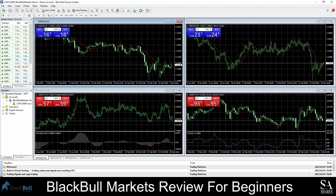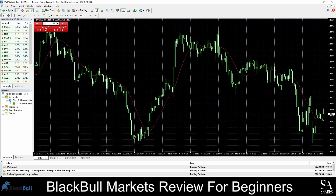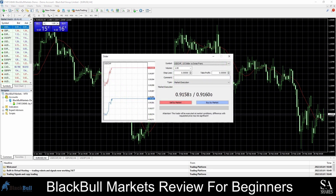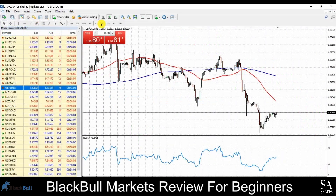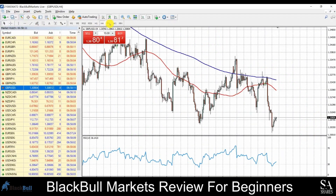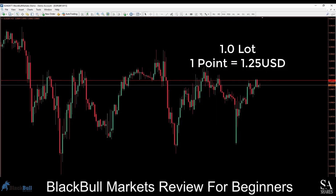This is the MetaTrader 4 terminal on BlackBull Markets. In the center you have your graph, on the left your market watch and navigator, and at the top of the screen a variety of tools and options to choose from. If you are interested in learning more about the platform functionality, you can visit the BlackBull Markets educational area, which covers platform tutorials and all the basics in MetaTrader platform functionality to help you get started.